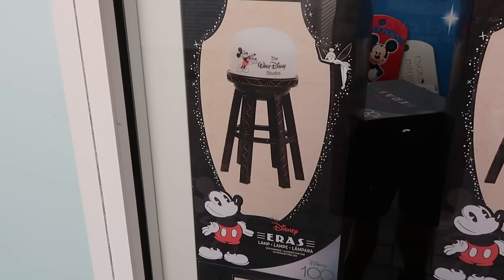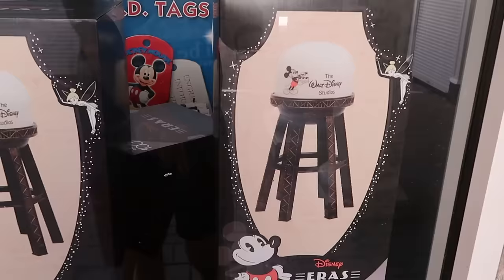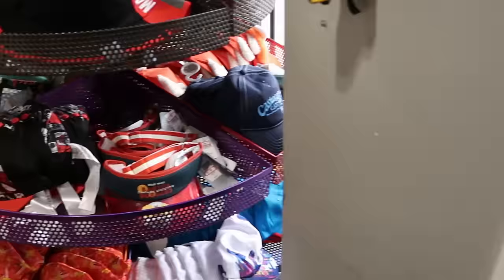Before you even go inside, from the window they have the Disney 100 Decades Eras lamps — incredible huge water towers with Mickey Mouse saying 'Walt Disney Studios.' I can't wait to see the price. Now inside the Character Warehouse, those lamps are originally $100, but they don't have the outlet price yet. That is really cool to see.